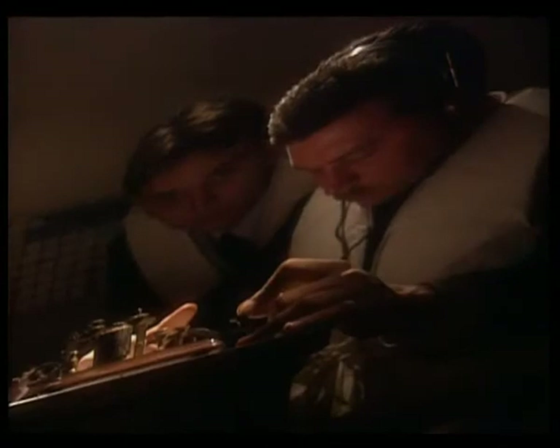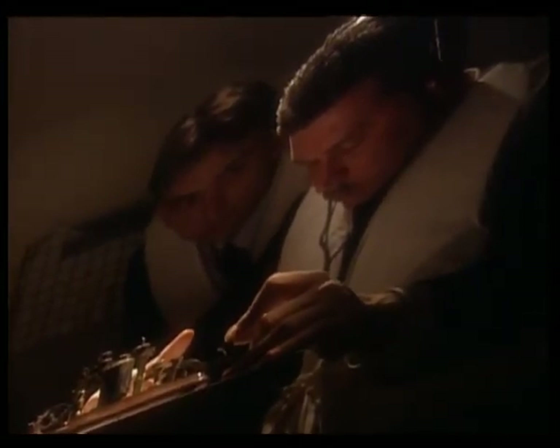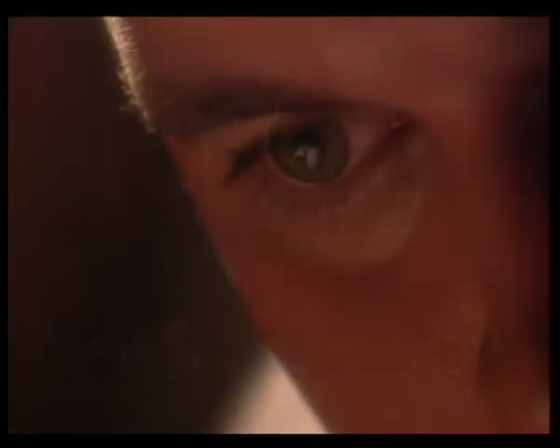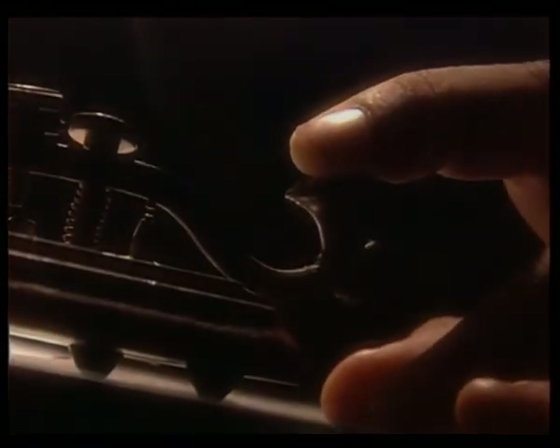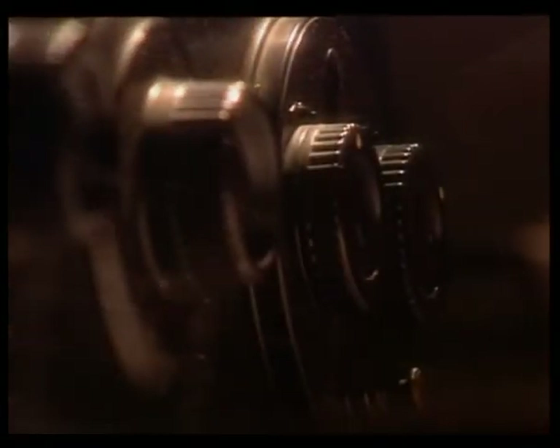Near this location, the radio operators frantically signal for assistance. In a desperate attempt to summon help, they send a newly adopted distress code, SOS. Titanic is one of the first ships in history to send the call.